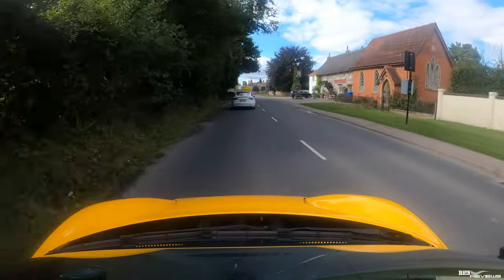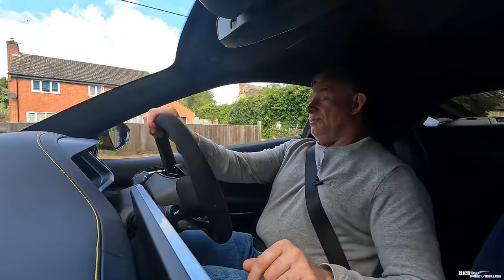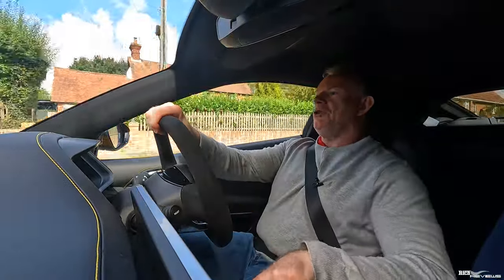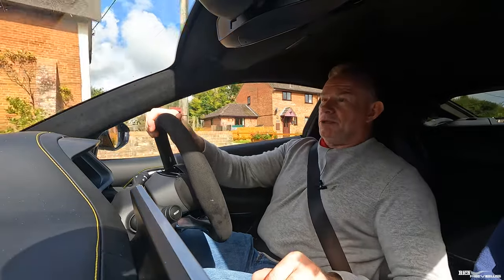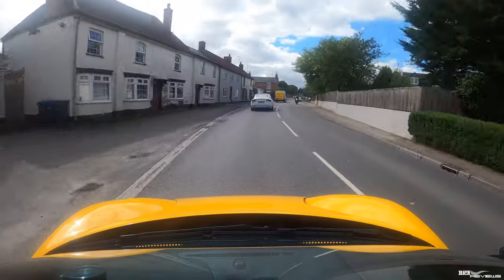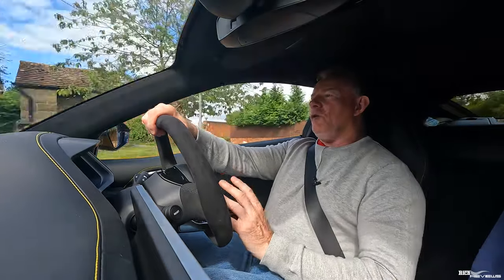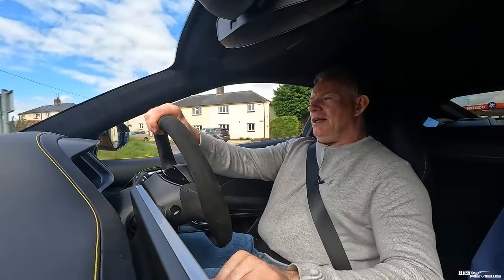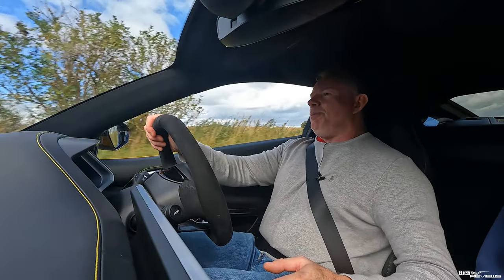The brakes are fantastic — steel discs, very direct, a little bit bitey initially but better than the 458's carbon ceramics. The downside with steels versus carbon ceramics is you get a lot more brake powder dirtying the wheels. On the negative side, Lotus clutches tend to have a long throw, and this is no different — I have to sit fairly far forward to depress the clutch properly. I've taken the car out of touring mode and we're now in sport mode.